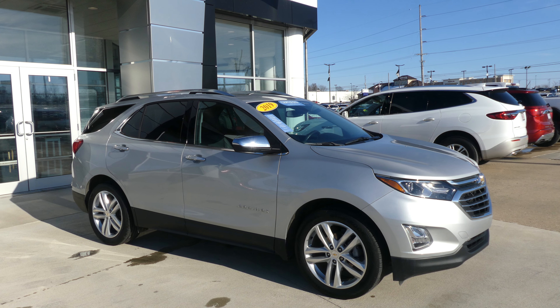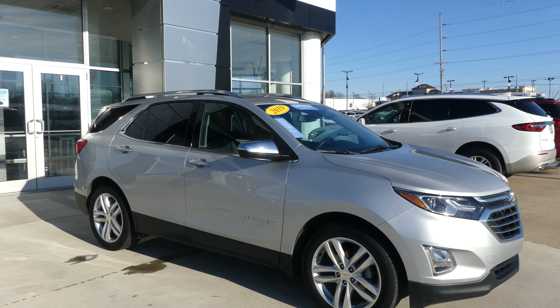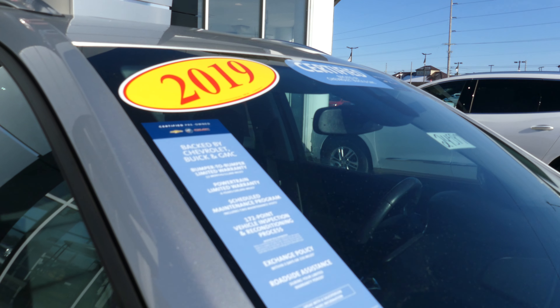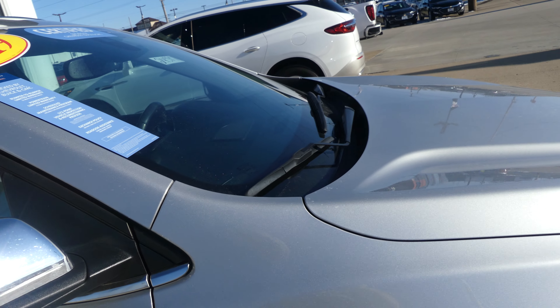Hello and welcome back to Hublard Buick GMC online showroom. Today we're going to have a quick look at this 2019 Chevy Equinox. This Equinox is a certified pre-owned vehicle, which means it does come with our long list of extra features, including a powertrain limited warranty.